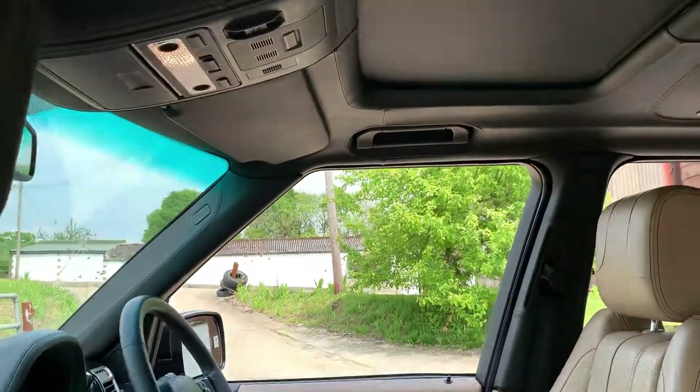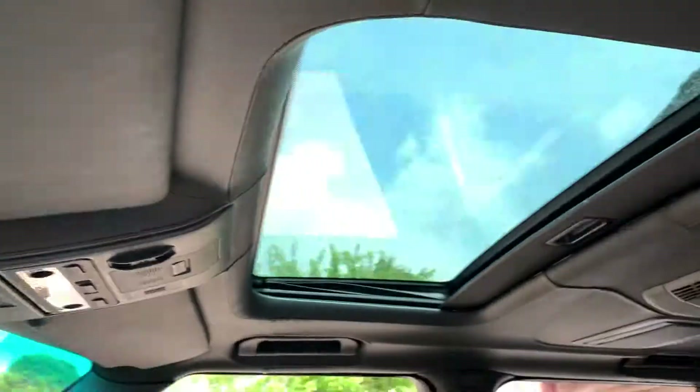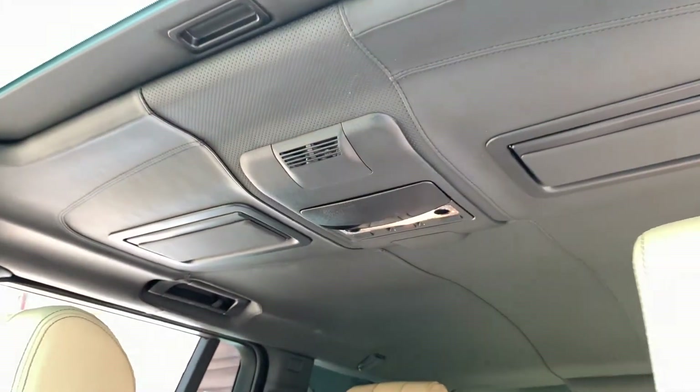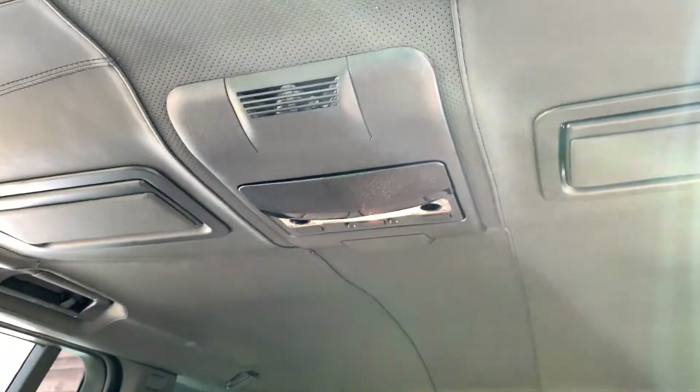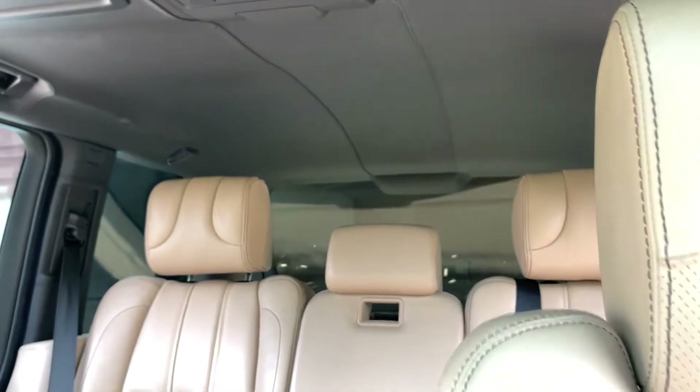The car has an electric sunroof. When I start the car up I'll demonstrate that all of this works, but for now take my word for it — everything in here works exactly as it should. There is also a leather headlining which gives the car, if it didn't already have a premium feel, an even more premium feel.